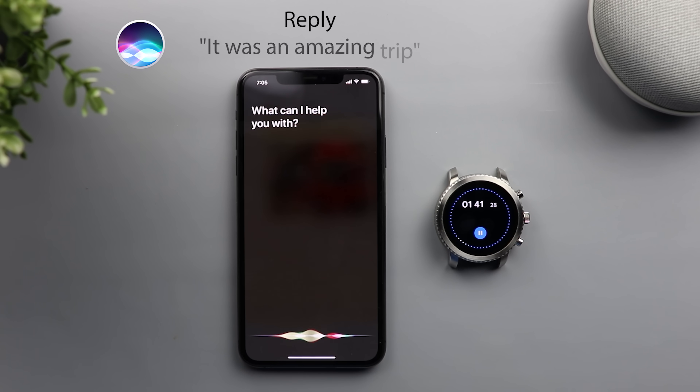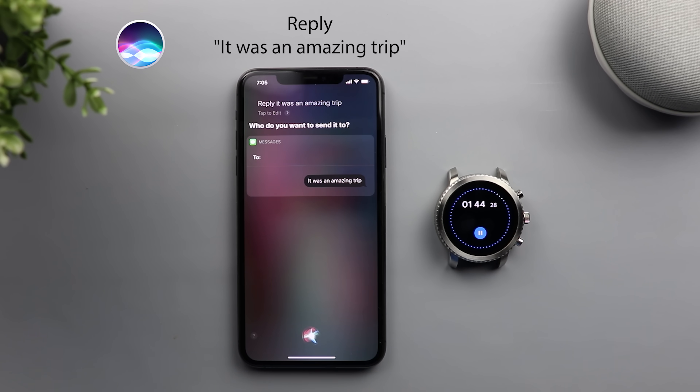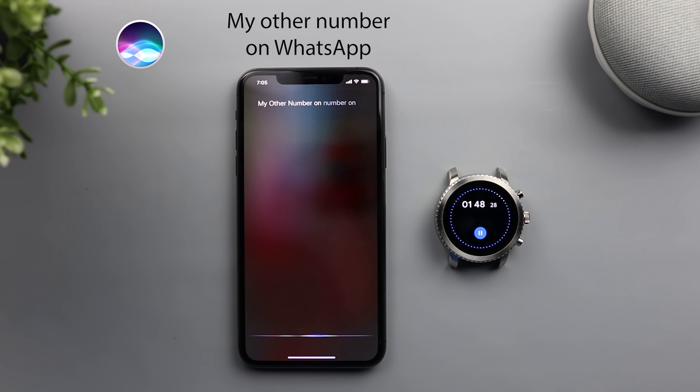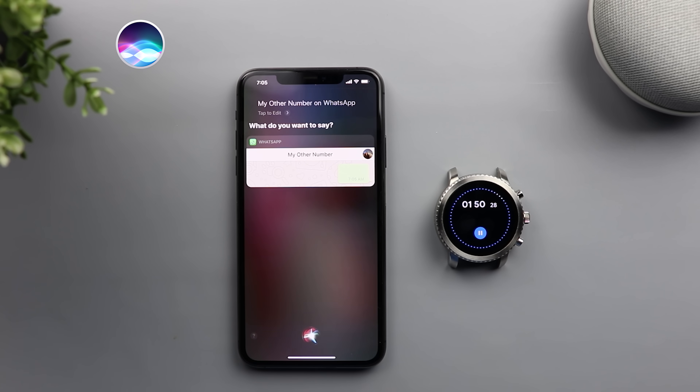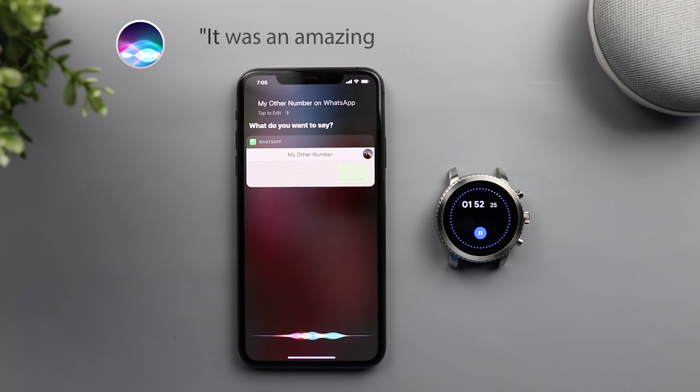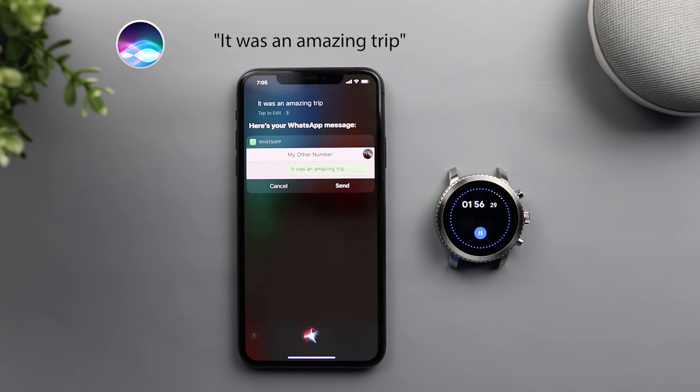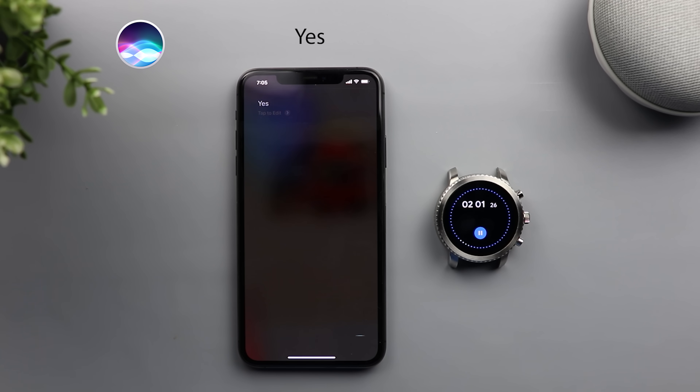Reply, it was an amazing trip. Who do you want to send it to? My other number on WhatsApp. What do you want to say? It was an amazing trip. Here's your WhatsApp message. Ready to send it? Yes. Okay, it's sent.